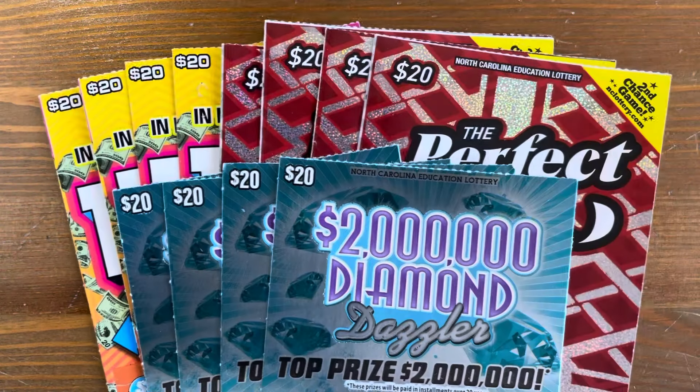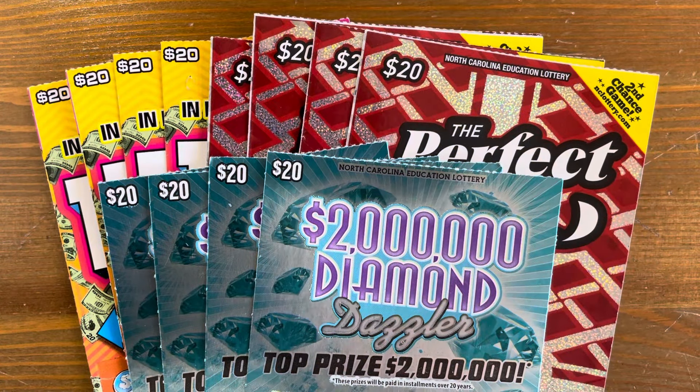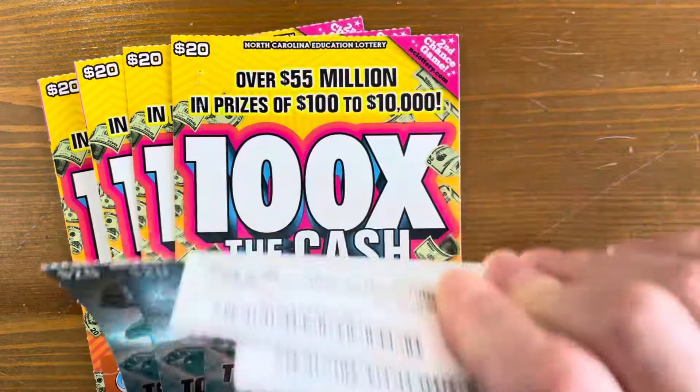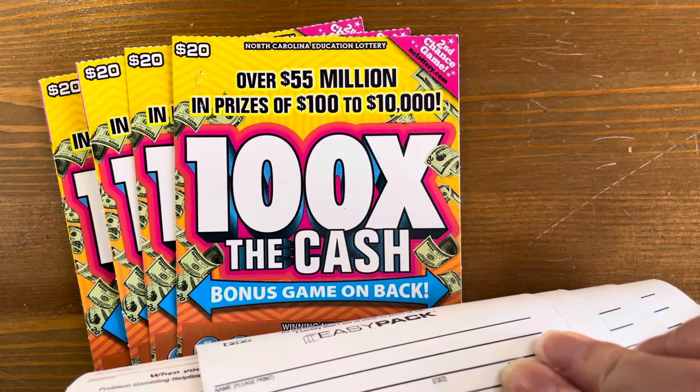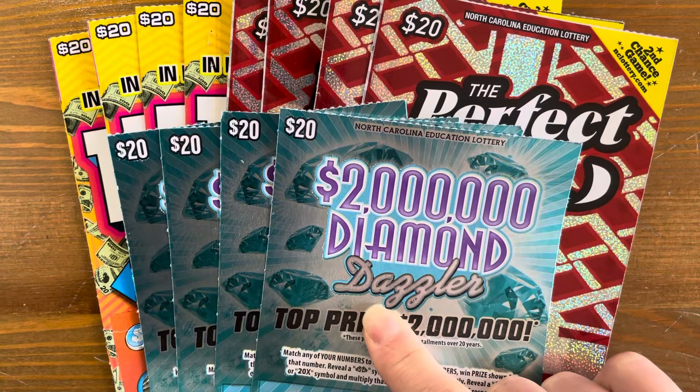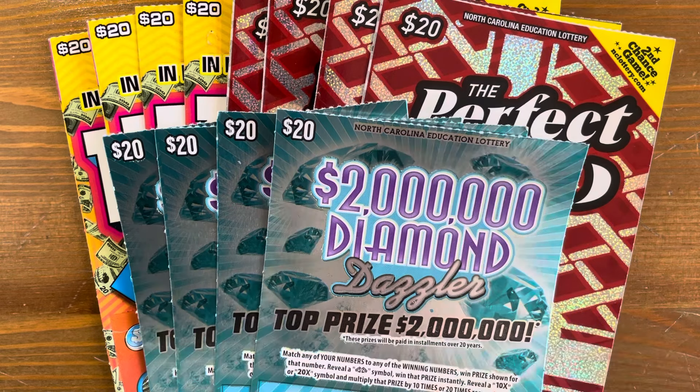Hey y'all, Cat Scratch here. Today we have a $240 session of all $20 North Carolina tickets. We have four of our 100 Times the Cash, four of our Perfect Gift holiday tickets, and four of our Two Million Diamond Dazzler. So let's get scratching.